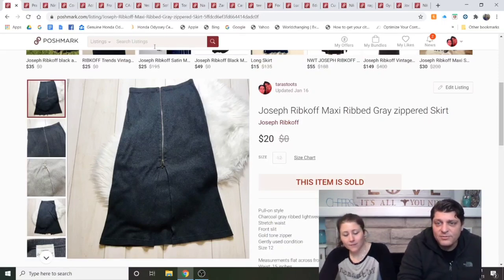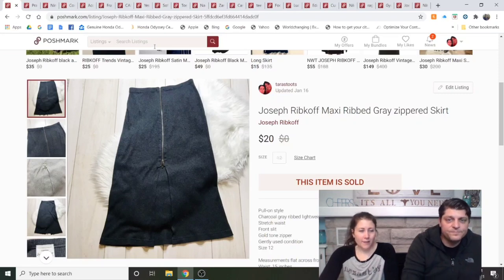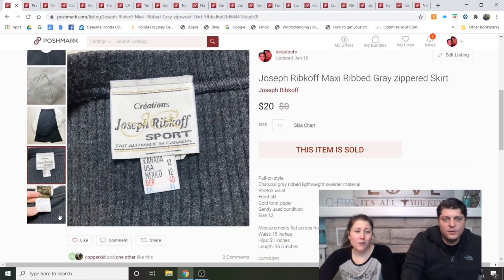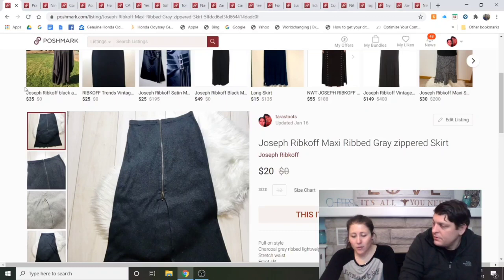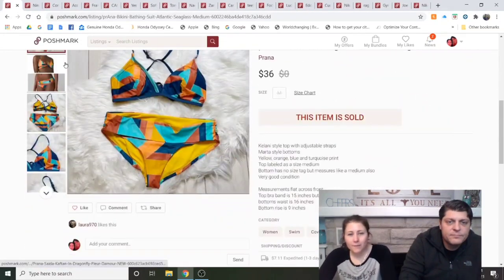Joseph Ribkoff Maxi Rib Gray Zippered Skirt — it's a high-end brand, comparable to Eileen Fisher, made in Canada. I bought it more for the style: full-length maxi with a huge slit and front zip. It took two full months to sell and was cross-posted to eBay. I'm not sure I'd buy it again — it really needs to be modeled, and I'm not modeling anything.